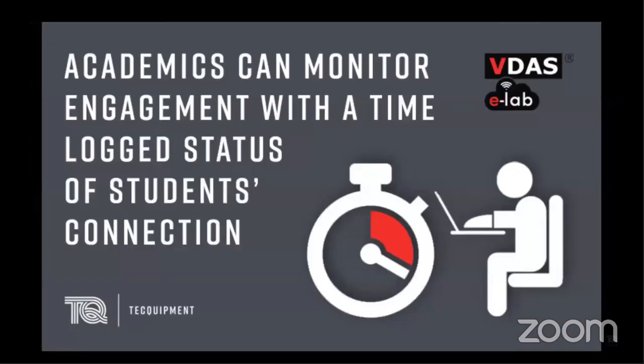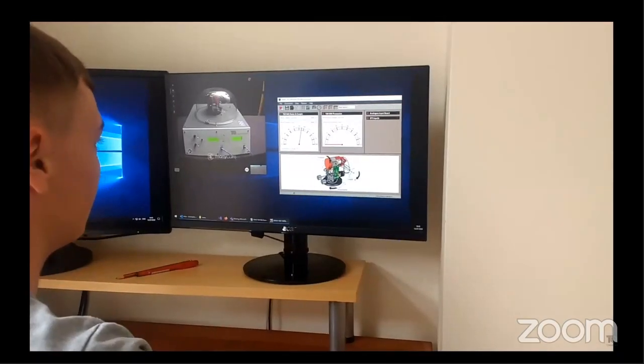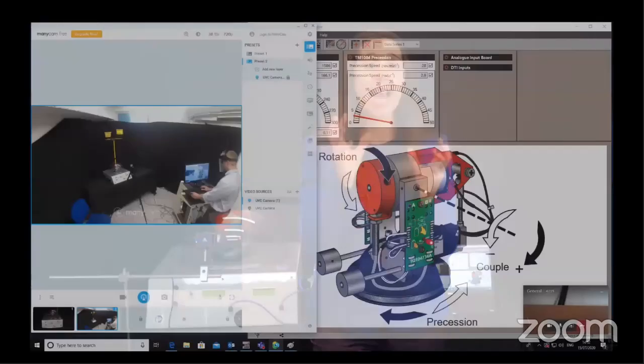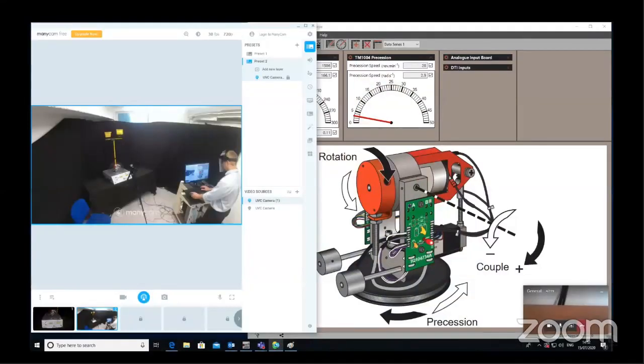The person hosting the session — maybe a lecturer, lab technician or even a student — can see who's connected and disconnected at one time. For the student remotely, the power is about independence and ownership of their practical learning experience. They are the ones in control of collecting, recording and analysing data. Within one group of students, a member of staff could ask each person to capture a different time window of data and analyse it within VDAS eLab using tables, charts and custom calculations. Academics can then judge the levels of engagement and understanding of the students.